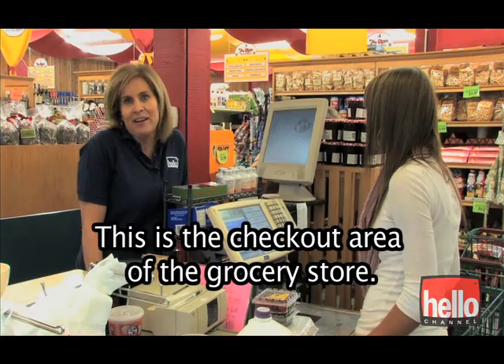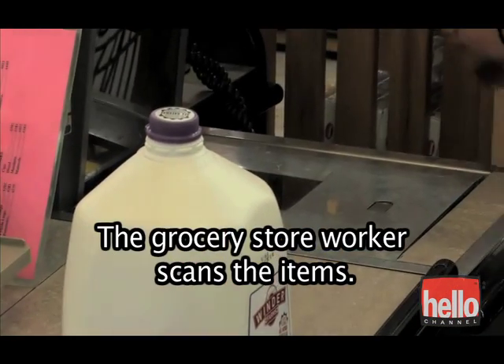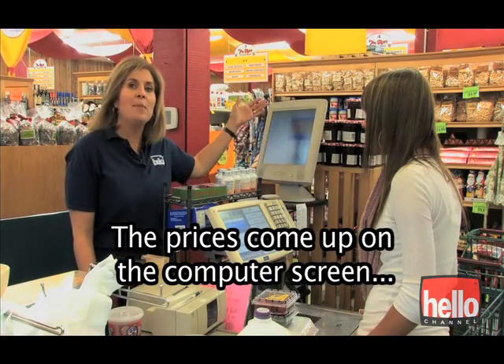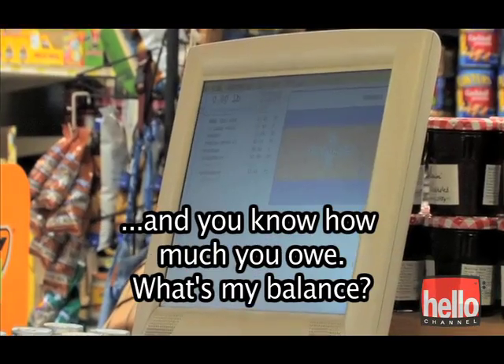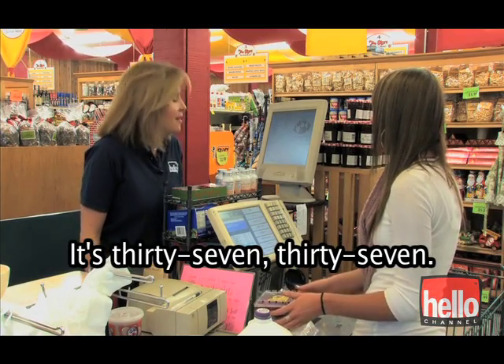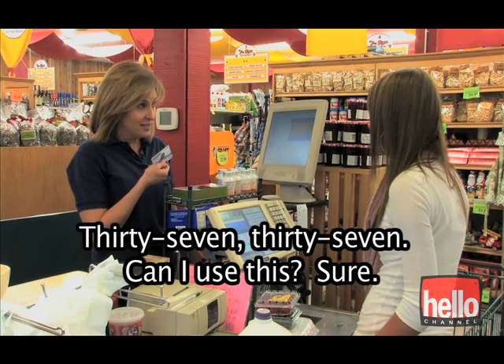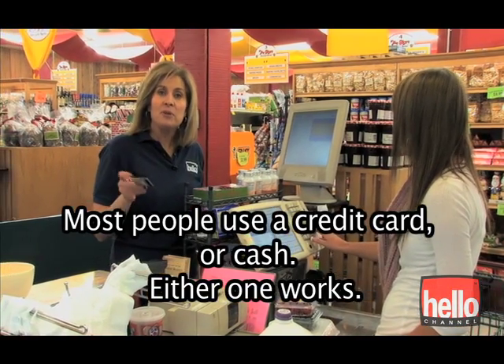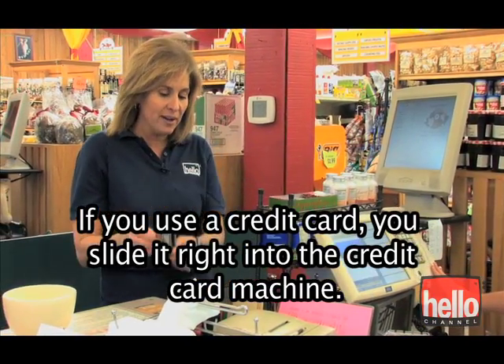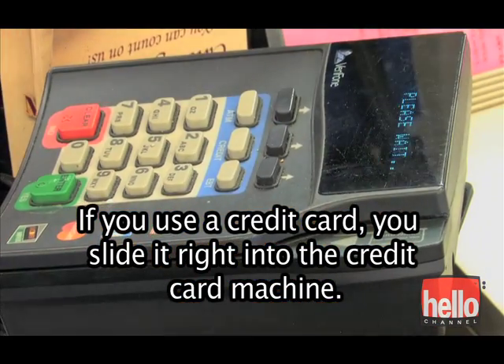This is the checkout area of the grocery store. The grocery store worker scans the items, the prices come up on the computer screen, and you know how much you owe. What's my balance? It's $37.37. Most people use a credit card or cash — either one works. If you use a credit card, you slide it right into the credit card machine.